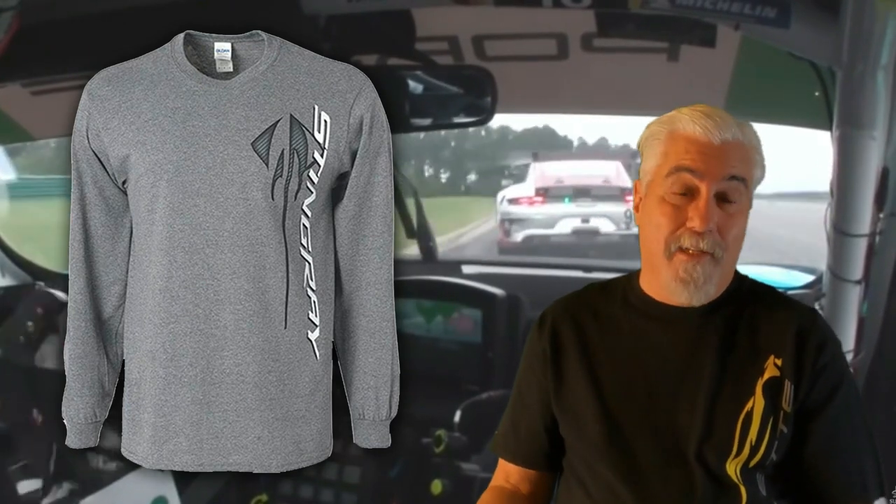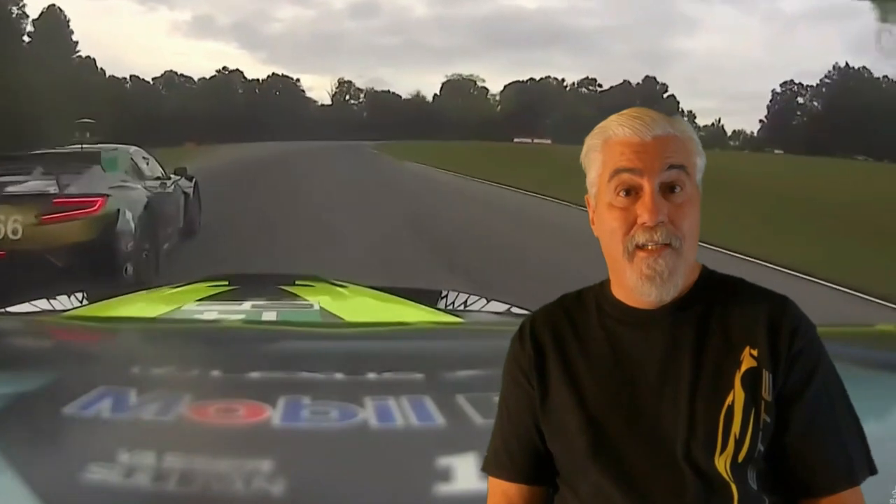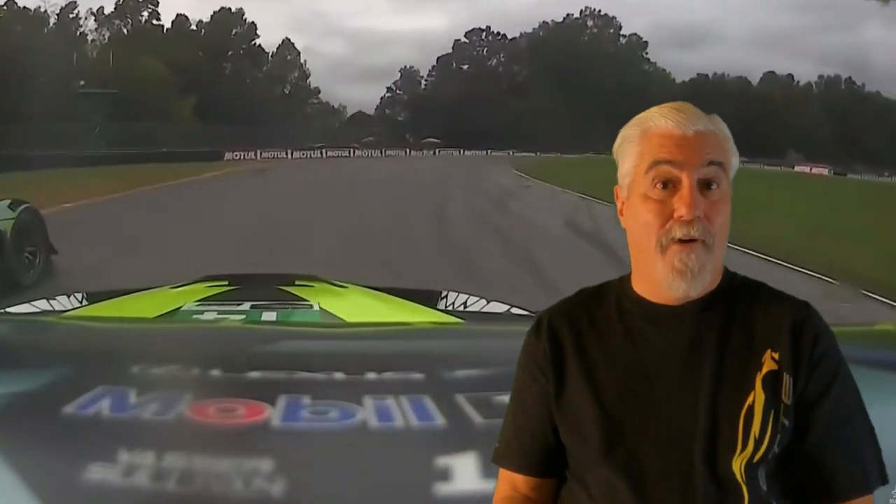Here's another nice Corvette Stingray long sleeve t-shirt. It is heavyweight pre-shrunk cotton dry blend fabric that wicks moisture away from the body. The Stingray screen print is on the side of the shirt — 50% pre-shrunk cotton and 50% polyester. I felt this was a nice switch from all the black. It's currently priced at $30.60 and you'll find the link to the product in the video description.